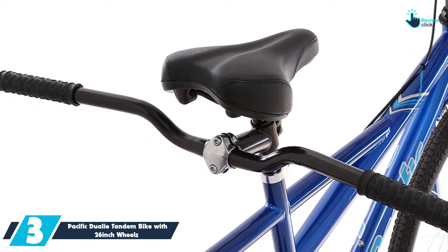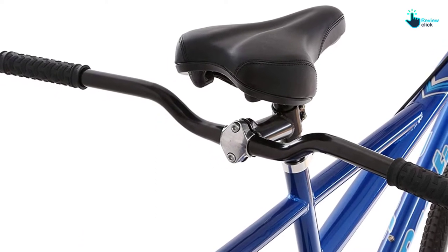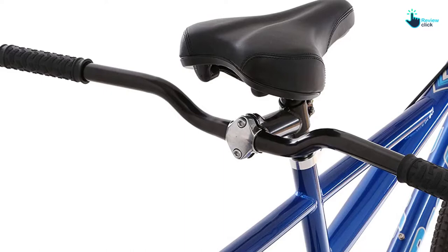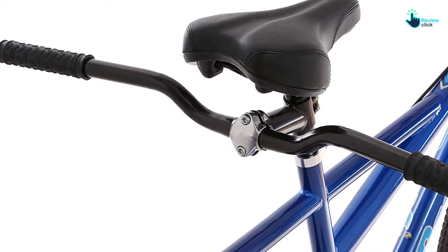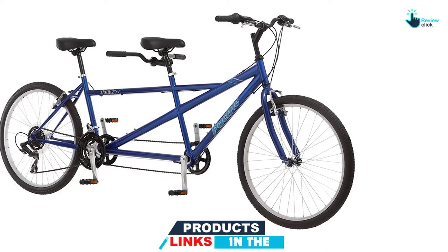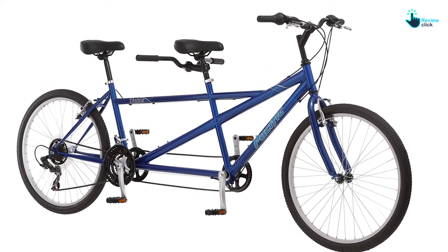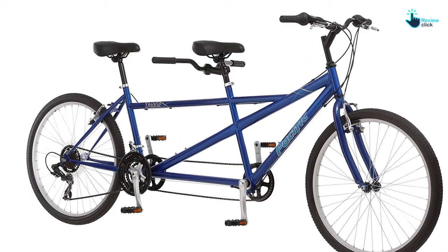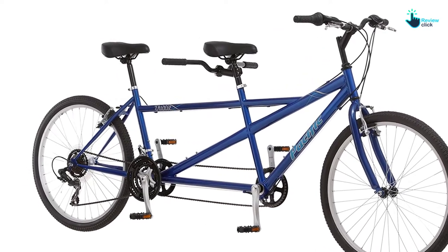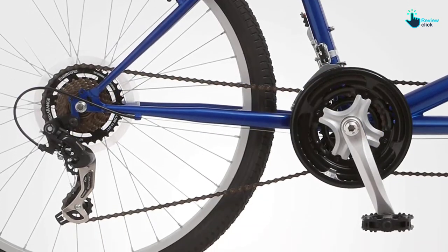Equipped with alloy pole brakes, you can expect the bike to give outstanding braking performance for your safety. What's more, this bike comes with very strong and lightweight tires, allowing the rider to easily maneuver through different terrain types. This is a quality tandem bike made with a sturdy frame to support your heavyweight, with powerful braking and quality tires that will work on all terrain types.